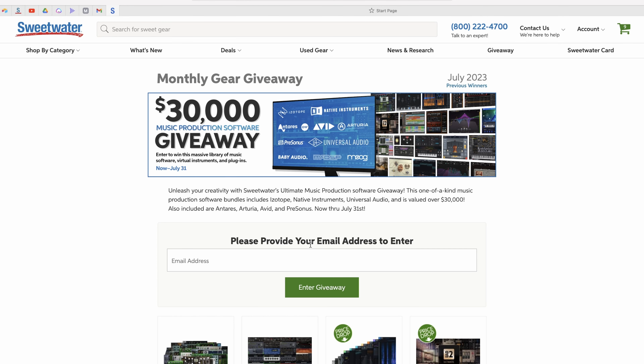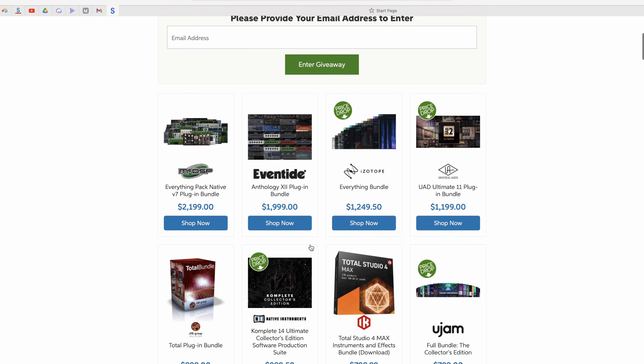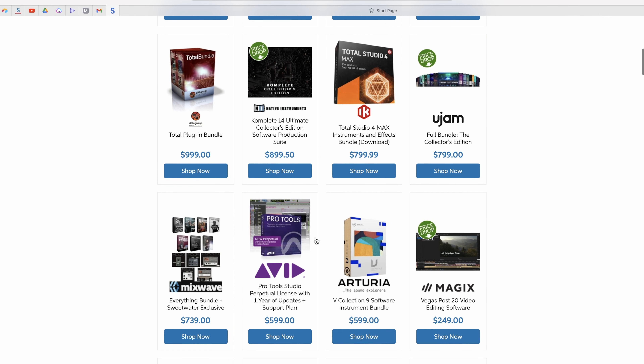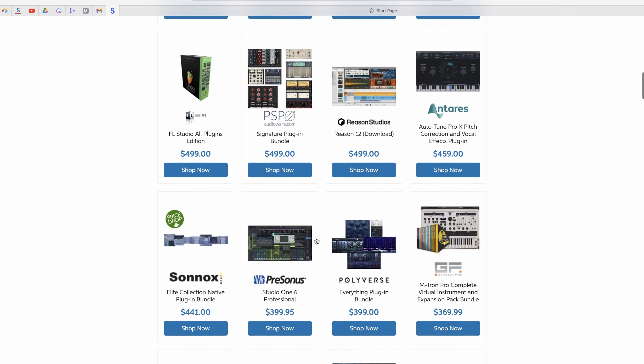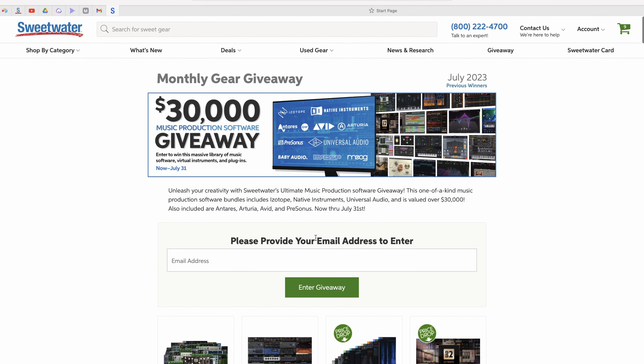For this month's giveaway, we are giving away Sweetwater's Ultimate Music Production giveaway — over $30,000 worth of software from brands like Universal Audio, iZotope, Native Instruments Complete Ultimate Collector's Edition Bundle, Arturia, FL Studio, Reason Studios, and the list goes on.